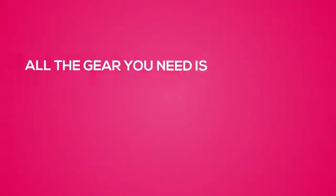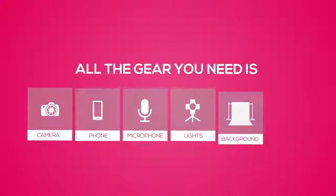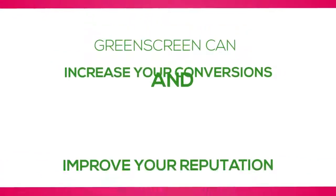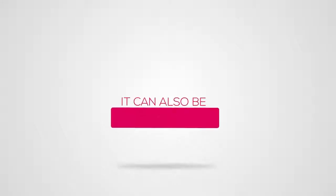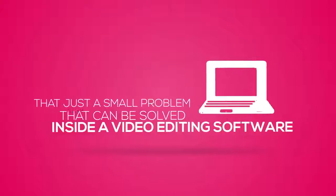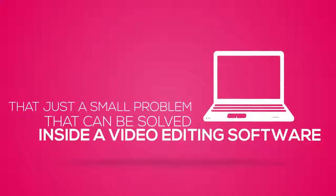All the gear you need is a camera or a phone, a microphone, some lights, a green background, and a good-looking spokesperson — in other words, you. Green screen can increase your conversions and improve your reputation, but it can also be dangerous when it's not done right. You need a little know-how so you don't end up looking as if you're wearing a helmet or worse, looking like a green Martian. And that's just a small problem that can be solved inside a video editing software.